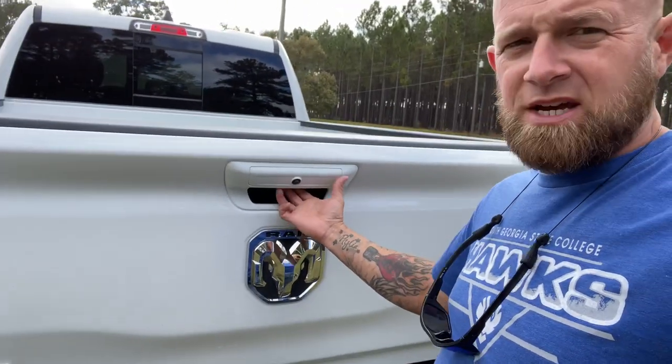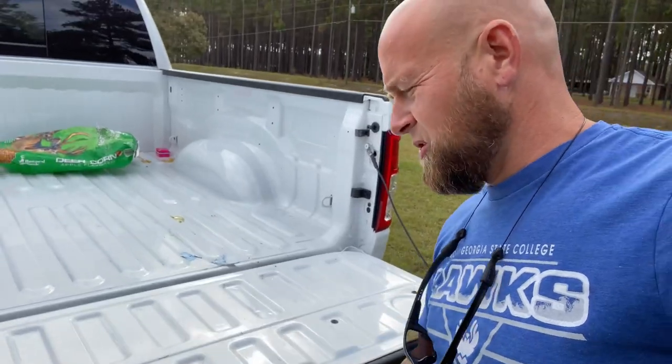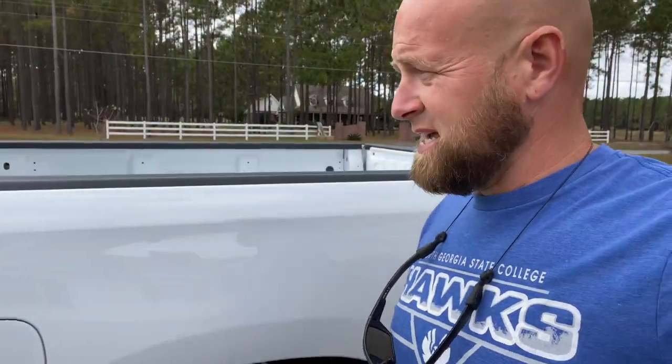It's got a backup camera right here. The tailgate — push it and it lets down on its own. That's pretty much the outside. Let's check out the inside now.